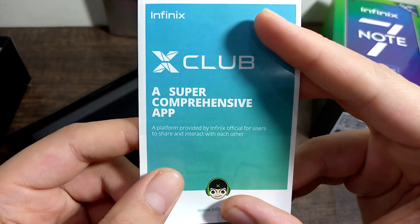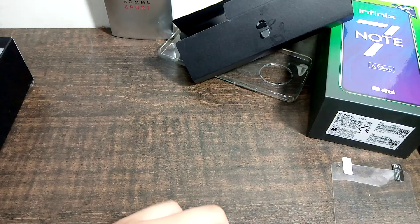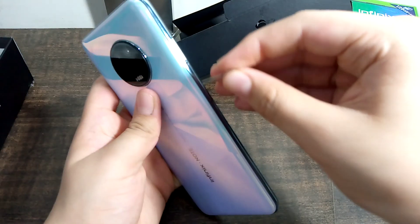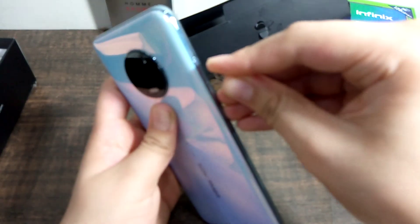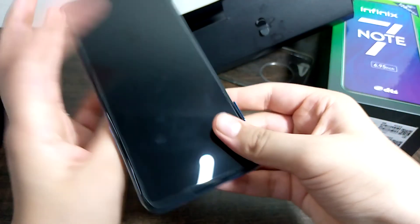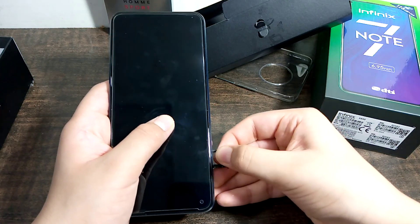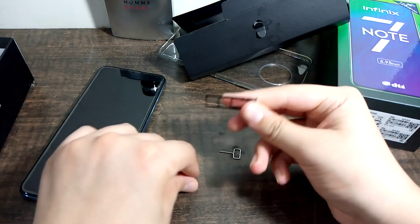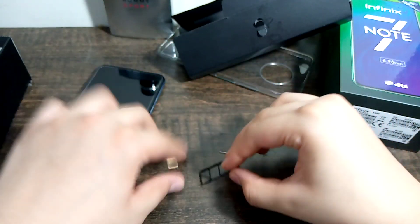XClub is a super comprehensive app that comes pre-installed, though it is not very useful. We are also looking at the SIM tray and using the ejection tool to open it. It is similar in design to the Tecno Spark 4. The tray holds 1 micro SD card and 2 SIM cards.